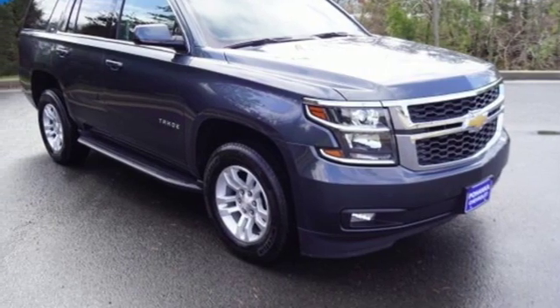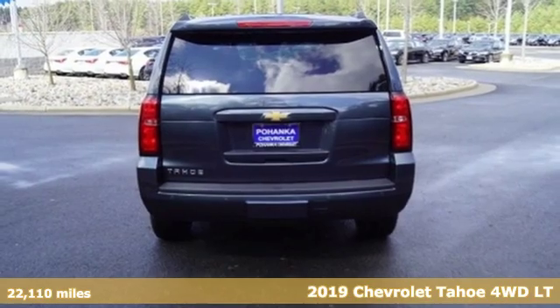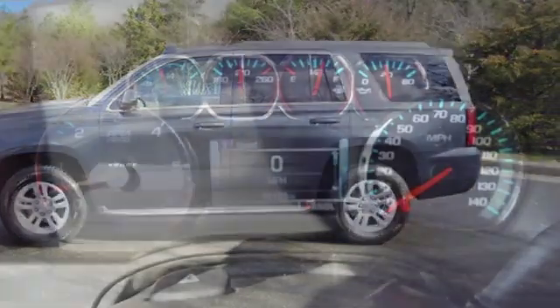Here's a 2019 Chevrolet Tahoe. This award-winning SUV is where premium style and purposeful capability collide. A great vehicle is comprised of great features like these.